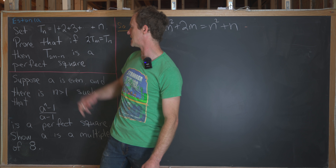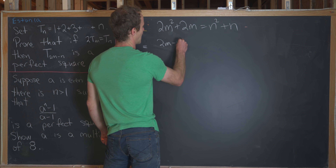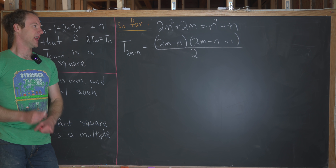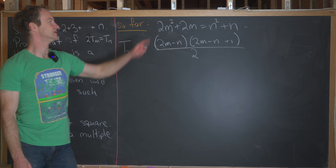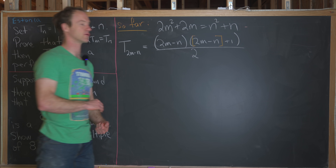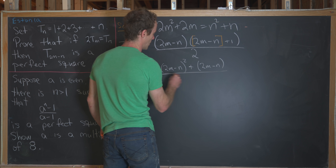We're ready to look at the triangular number t_{2m minus n} and see why it's a perfect square. So t_{2m minus n} equals 2m minus n times 2m minus n plus 1, all over 2. The nice way to multiply this out is to think about the second factor as grouped, which gives us the quantity 2m minus n squared, plus 2m minus n, all over 2.